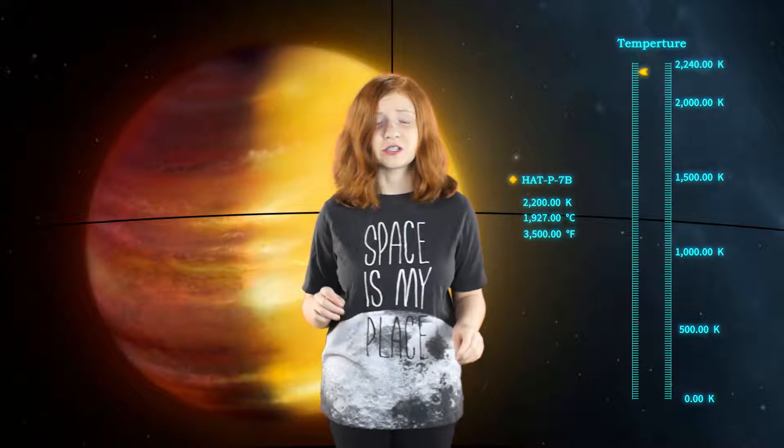On HAT-P-7b, it's a gas giant — not just a gas giant. It's really hot: 3,500 degrees Fahrenheit, 1,927 degrees Celsius, or 2,200 degrees Kelvin.